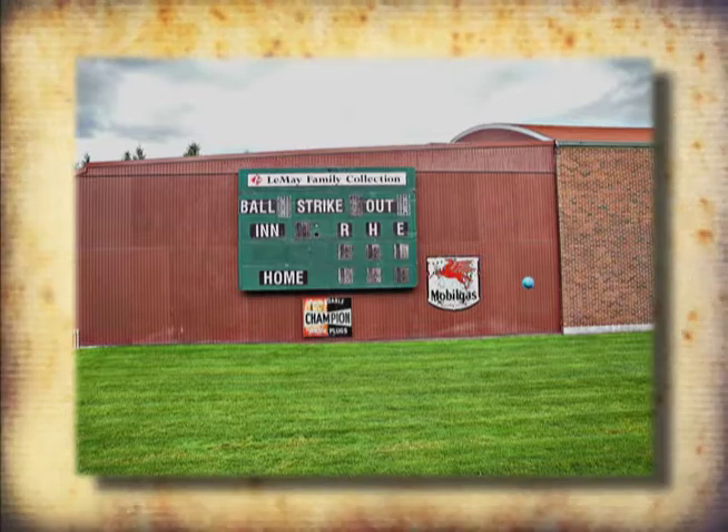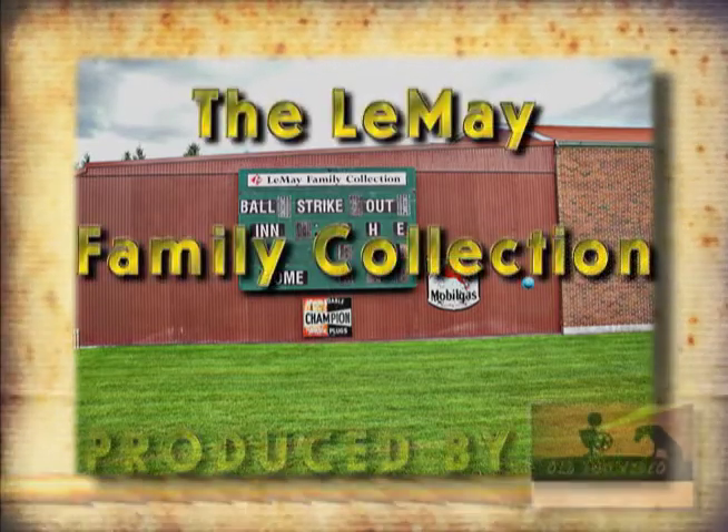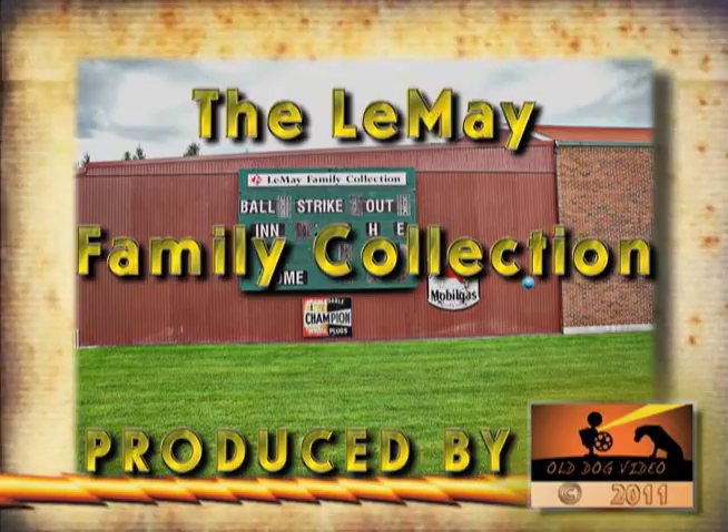Video produced by Old Dog Video, Spanaway, Washington.